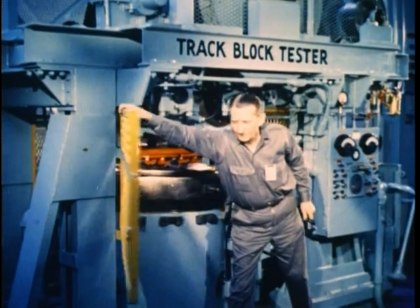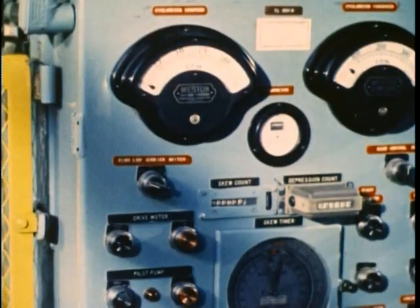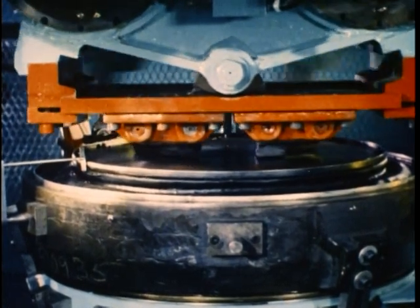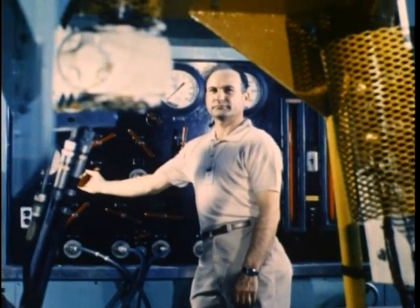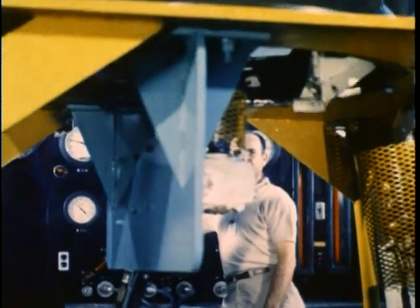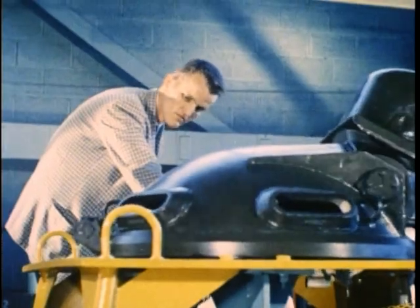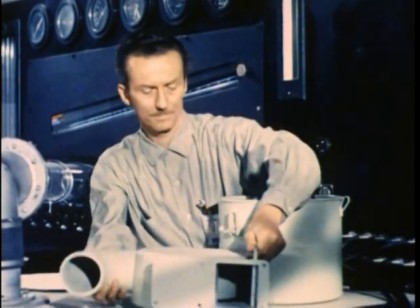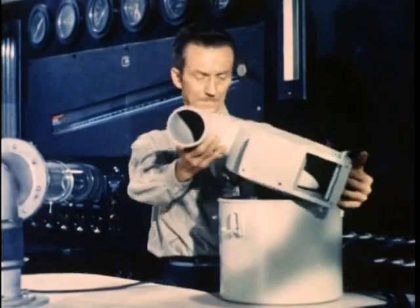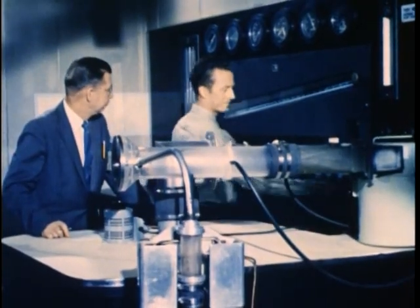This machine subjects a tank track to the tremendous punishment it would receive as a component on the heaviest tactical vehicle. A different kind of testing of vehicle components and materials is done in the environmental laboratory. Here a heavy command cupola is being tested on a circular raceway with a new alloy. It must operate under severe temperature ranges without chipping, cracking, or deforming. In this special laboratory, air filters are tested and specifications are set. Vehicle power plants, like people, must breathe — they must be able to breathe in the dustiest and most arid parts of the world. So dust and other impurities are induced into the filters to simulate extreme conditions.